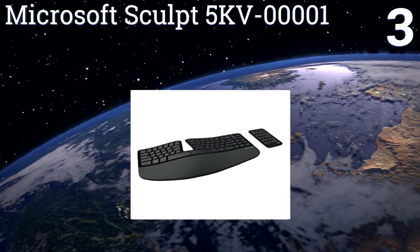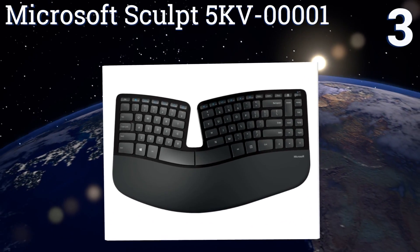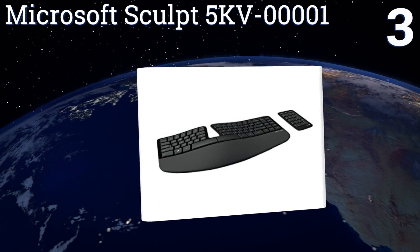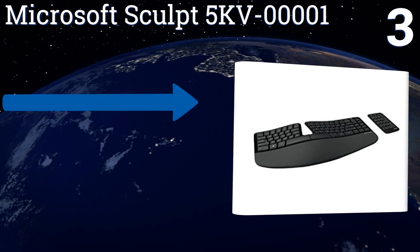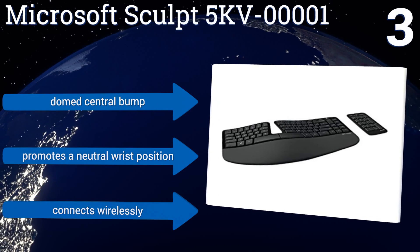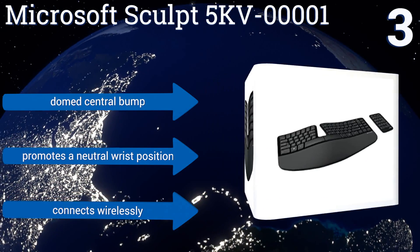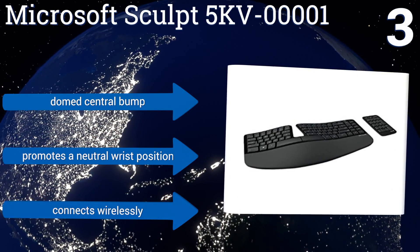Nearing the top of our list at number three, the split key set design of the Microsoft Sculpt 5KV-00001 helps to offset your hands at angles appropriate for long-term typing. It's exceedingly slim and its number pad sits off to the side for more flexibility in your setup. It comes with a dome — a central bump promotes a neutral wrist position — and connects wirelessly.